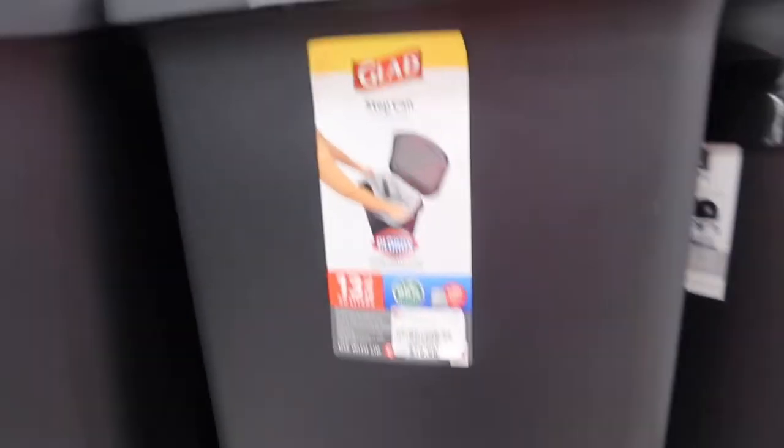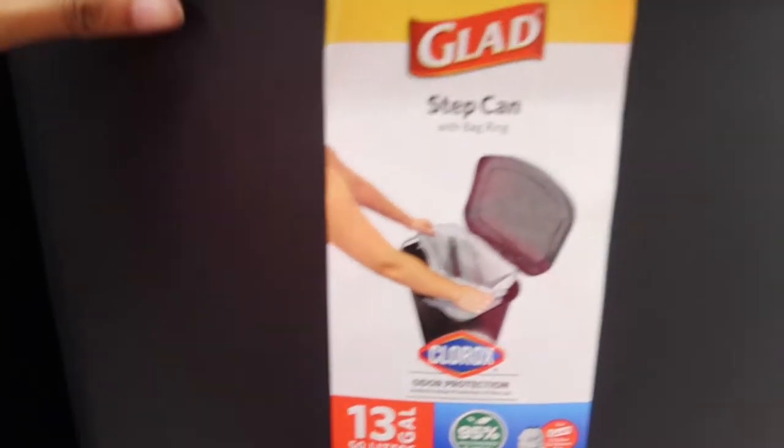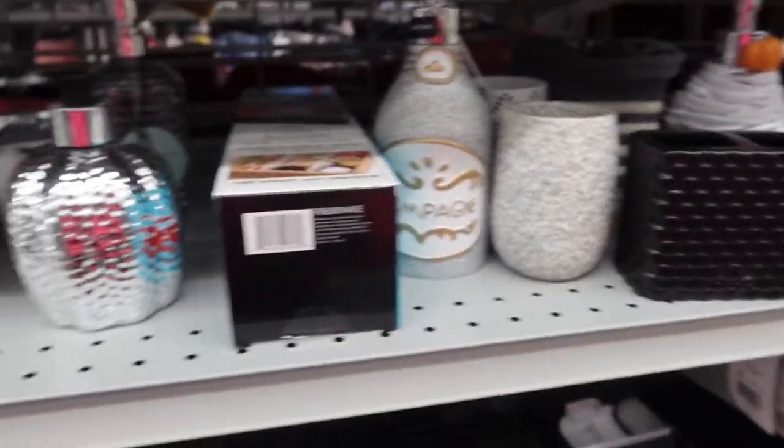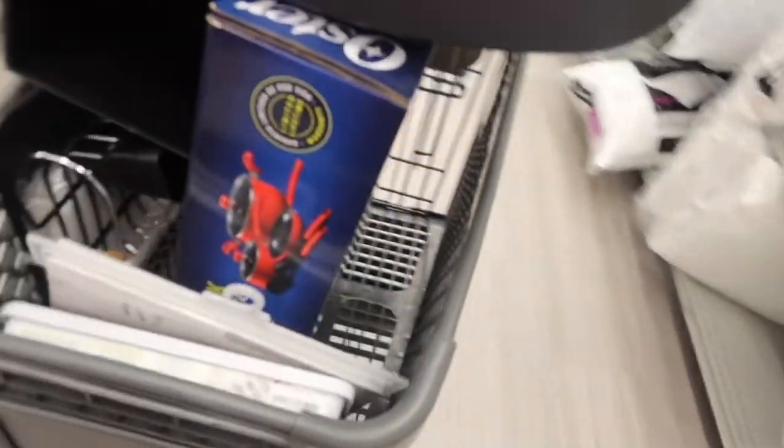This trash can is 13 gallons and it's $19.99. Actually I don't really like any of these, so we're gonna skip that for now. Shower curtain — $10.99. I think I am done in here, my cart is full.